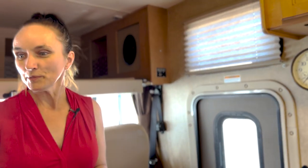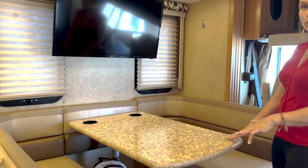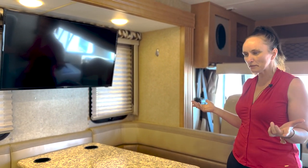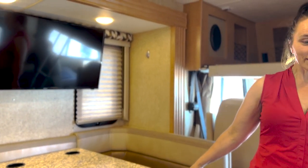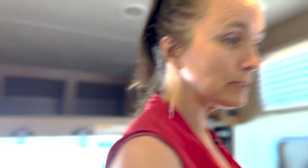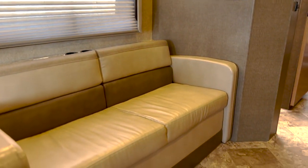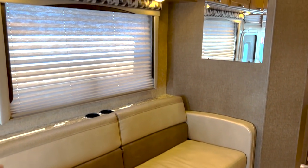To my right we have this lovely booth — it's pretty big with quite a bit of space, but it also converts into a bed. So if you have little ones or someone who's a bit shorter, this makes into a bed as well. To my left there's also a pullout that converts into a jackknife sofa, so you could sleep there too. There's quite a bit of sleep space for a smaller unit.